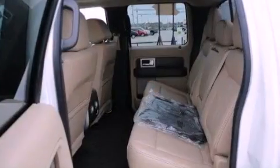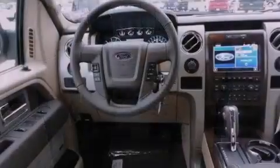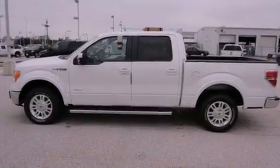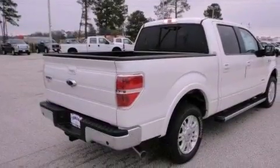Features include a double wishbone independent front suspension, a low-tire pressure indicator, traction control and stability control systems, an engine immobilizer theft deterrent system, a passenger-side vanity mirror, an anti-lock braking system, a keyless entry system, and power windows.